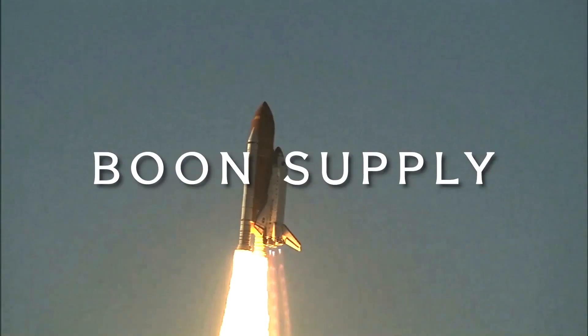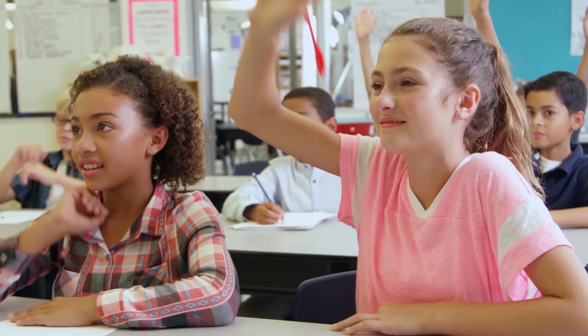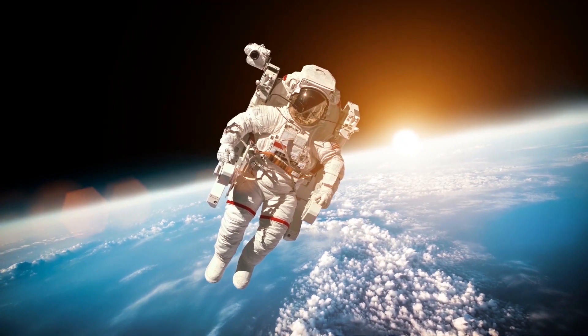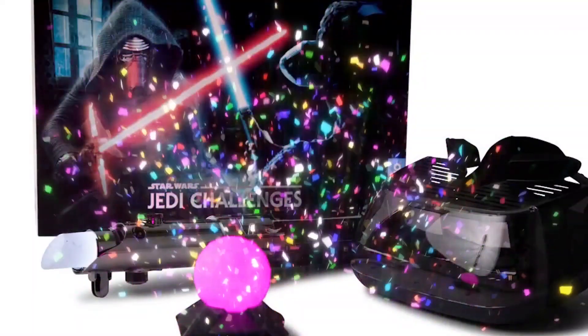Your Boone Supply fundraiser starts today. Your mission: support your school and do good in the world. Gear up and get ready to head into outer space. Sell cool stuff, help your school, and earn prizes.